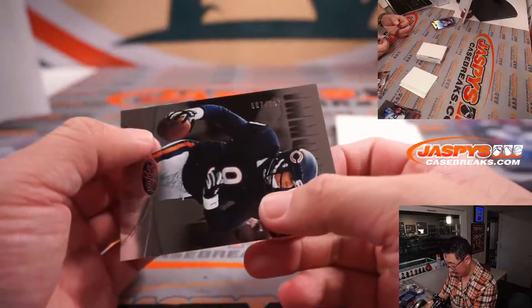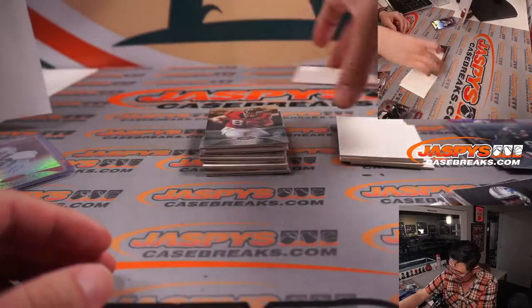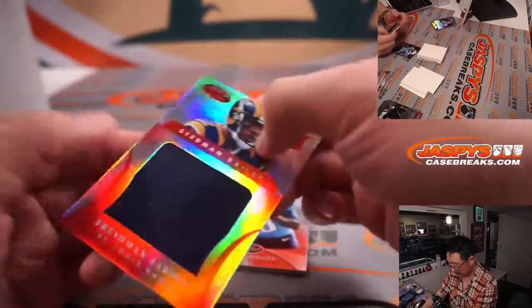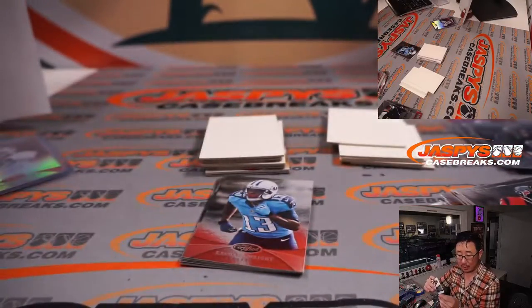There's Jim McMahon, 602 out of 999. And we've got a Stedman Bailey, 140 out of 149 — a piece of his jersey for the Rams, Carl.